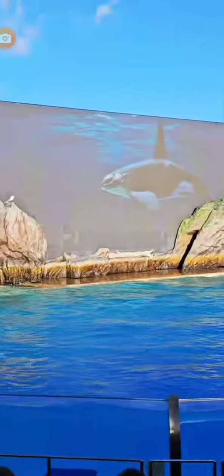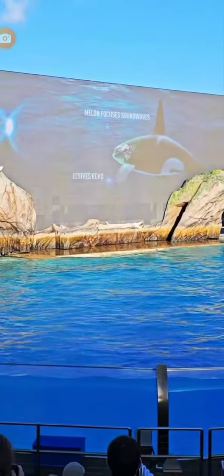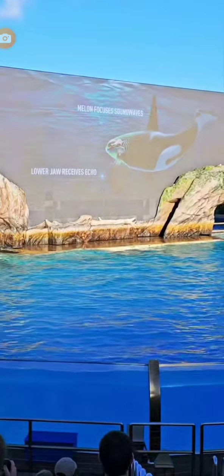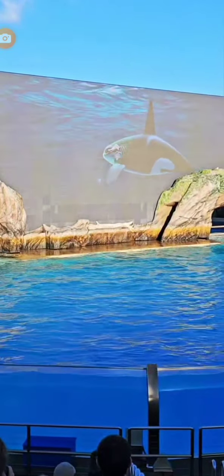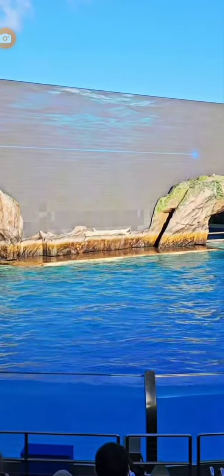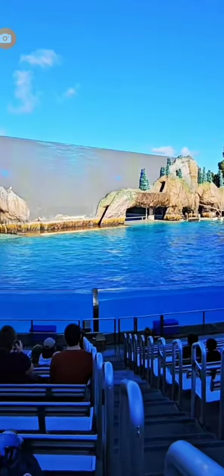Because they live and work as a group, orcas need to communicate with sounds and body language. Orcas use clicks for echolocation, or navigation. The pool is about 35 to 40 feet deep. They also use whistles to socialize, and calls for group coordination and hunting.